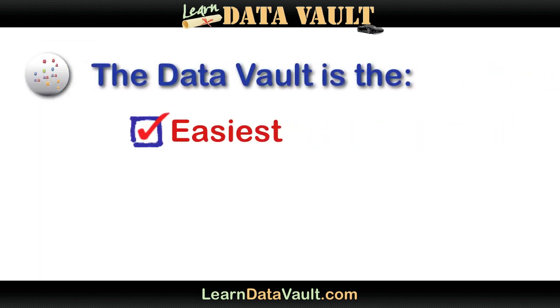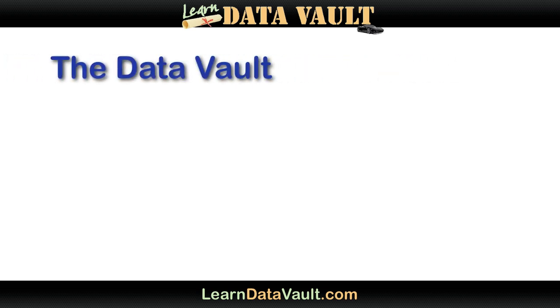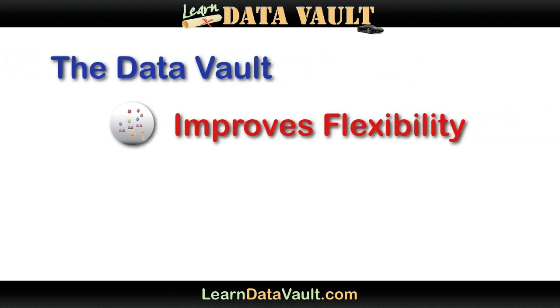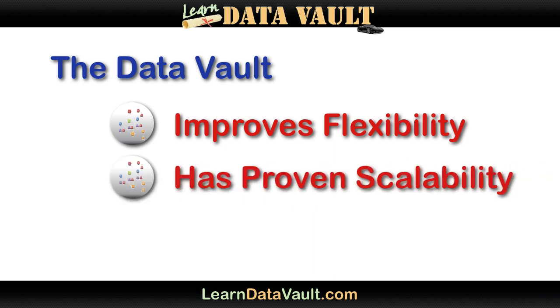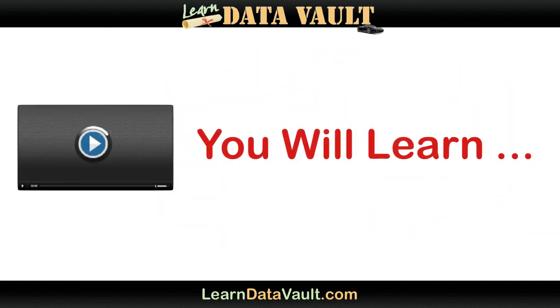The Data Vault is the easiest, the cheapest, and yes, even the fastest way to build business intelligence solutions that will last longer than anything else you've ever experienced. The Data Vault has proven to be absolutely flexible and scalable, and it's even proven itself as a productivity-enhancing machine. In this free video series, I'm going to show you why, and what it means to your career and the solutions you implement.